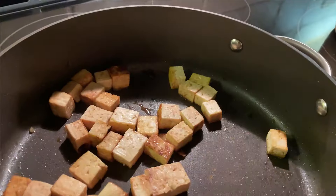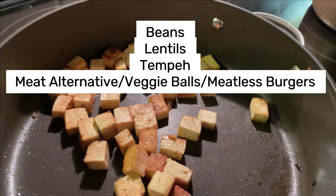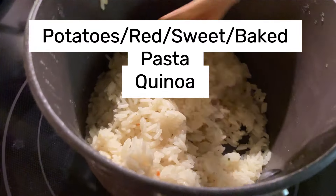I like simple dinners, so typically it's a vegetable, a plant-based protein source, and a carbohydrate. I've listed out some different options for those that I like.